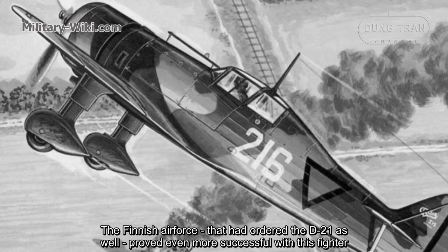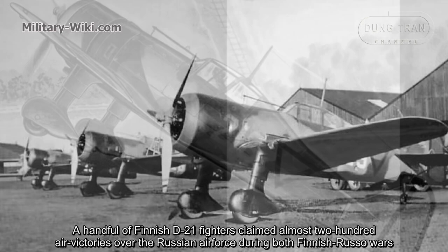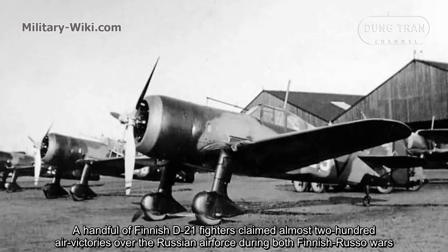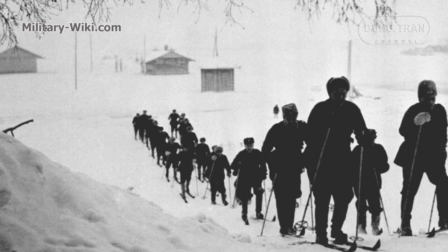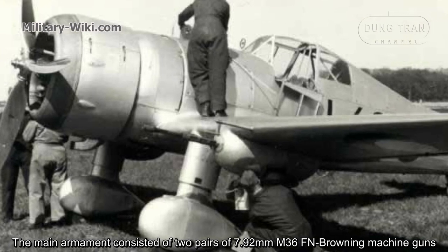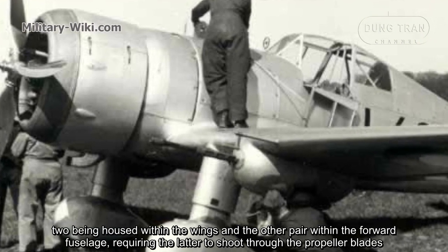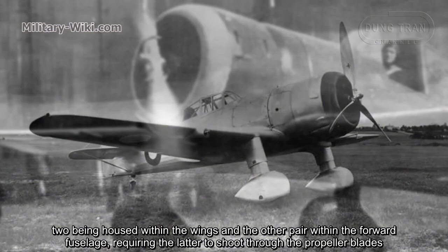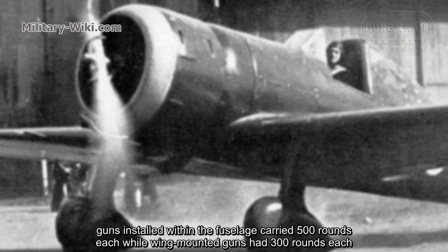The Finnish Air Force that had acquired the D21 proved even more successful with this fighter. A handful of Finnish D21 fighters claimed almost 200 air victories over the Russian Air Force during both Finnish-Russian wars. The main armament consisted of two pairs of 7.92mm M36 Browning machine guns, two being housed within the wings and the other pair within the forward fuselage, requiring the latter to shoot through the propeller blades. Guns installed within the fuselage carried 500 rounds each, while wing-mounted guns had 300 rounds each.